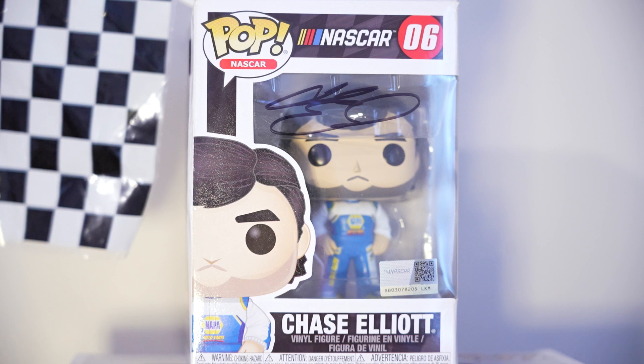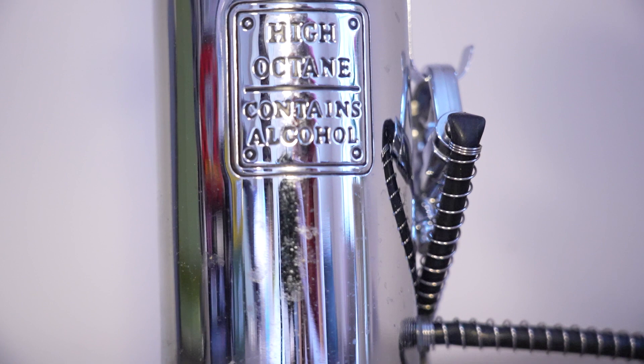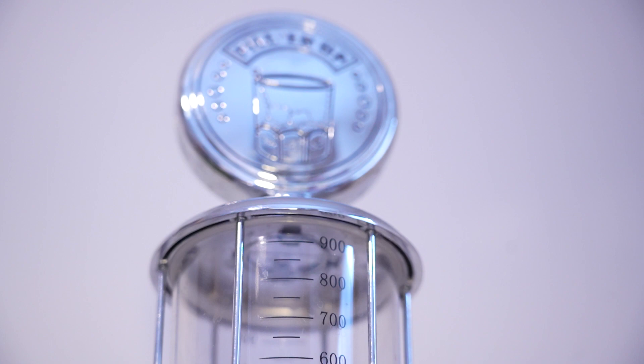I had Chase Elliott actually sign this at his big merch hauler. My sister and I waited a few hours — he talked to us, and it was the coolest interaction ever. This is something my grandpa gave to me a few months ago. It holds beverages, and when you squeeze the nozzle on the gas pump, the beverages go out. It's broken and I need to figure out how to fix it, but this would be really fun for parties.